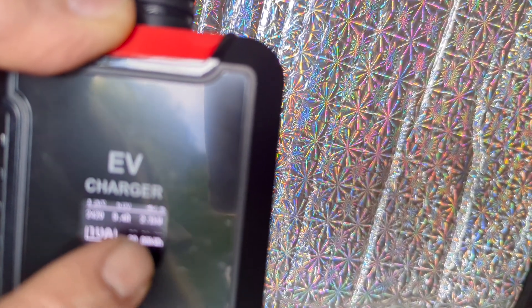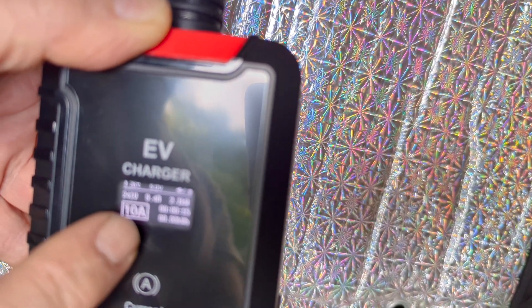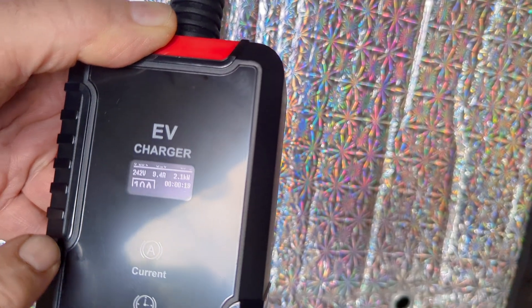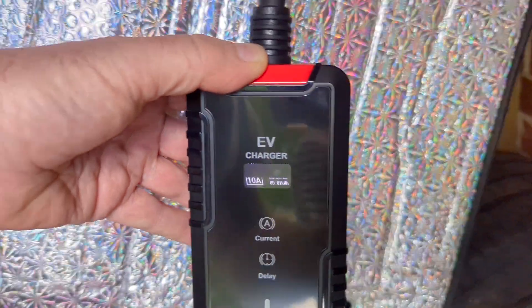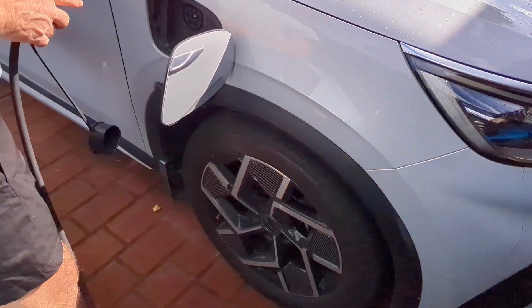The charger is now registering 2.1 kilowatts going to the car. I'm just going to go to the car to see what we're getting there, and I'll set the charger for 32 amps.